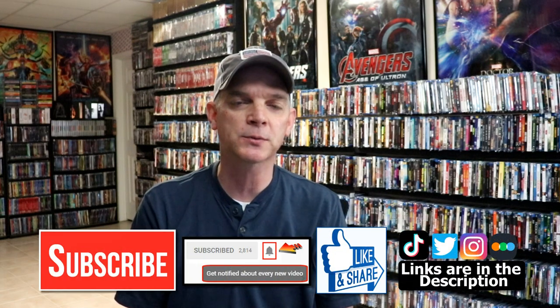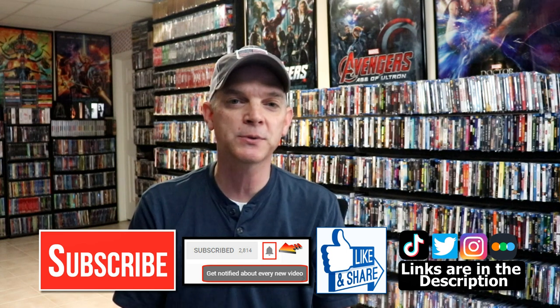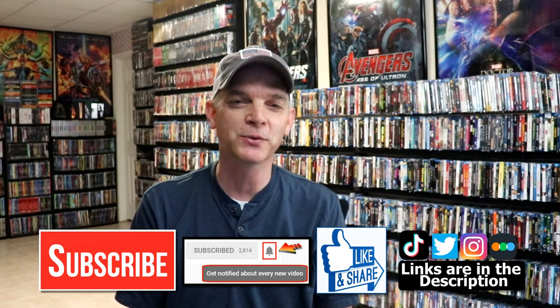So those are all the titles that I picked up during the month of May. Hopefully you were able to pick up all of the items that you wanted. Please leave me a comment below — let me know what you think about my pickups and what you picked up during the month of May, because I really do enjoy reading your comments. If you like what you saw here today, please give it a thumbs up and share the video. If you haven't subscribed, I'd really appreciate it if you would subscribe and hit that notification bell. You can also find me on Instagram, TikTok, Twitter, and Letterboxd — links are below. Thanks again for watching and we'll see you next time.